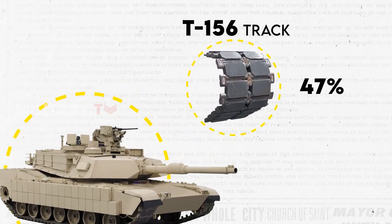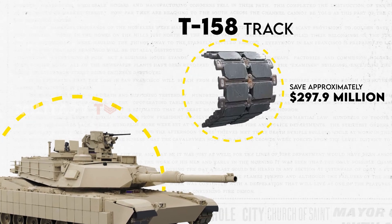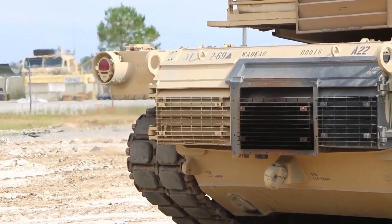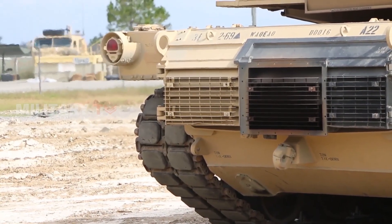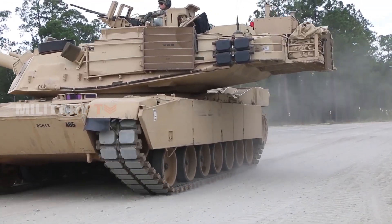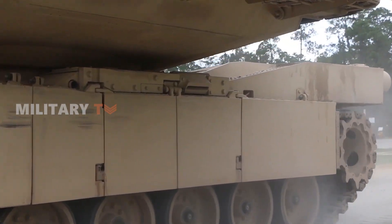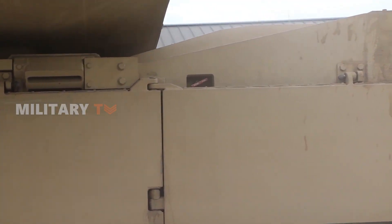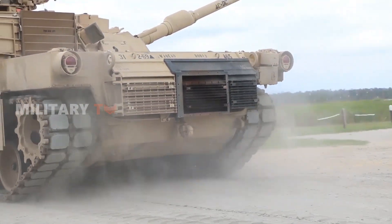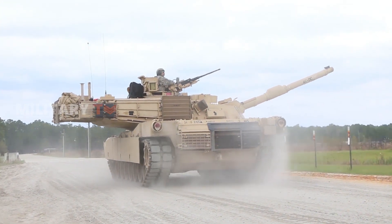To address this issue, the Army developed a new tank track, the T-158 track, which was estimated to save approximately $297.9 million in operation and support costs over the 20-year lifespan of the tank fleet. However, the Army did not consider the potential consequences of the increased weight of the new track in its savings estimate. This increase could lead to higher fuel consumption and increased wear on road wheels and suspension components, potentially causing higher operation and support costs and thus reducing the expected savings.